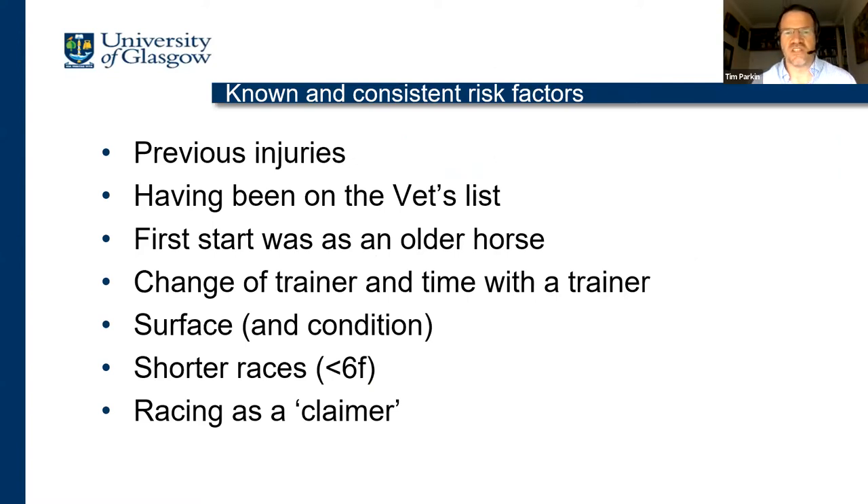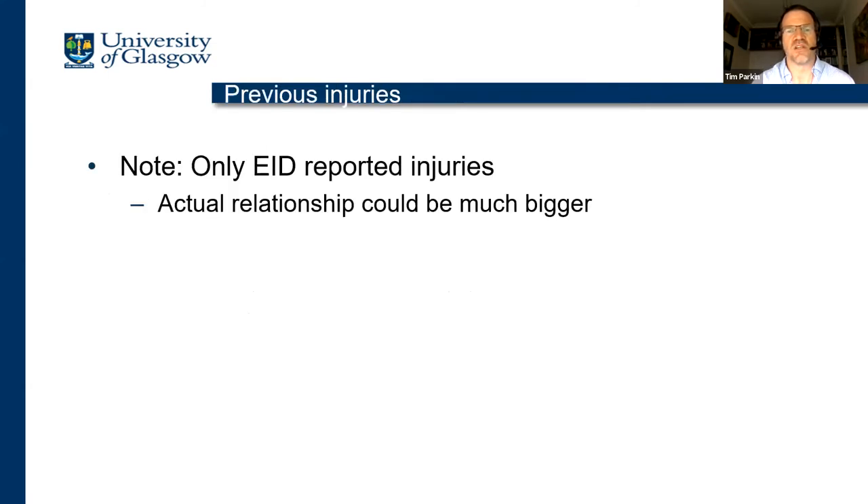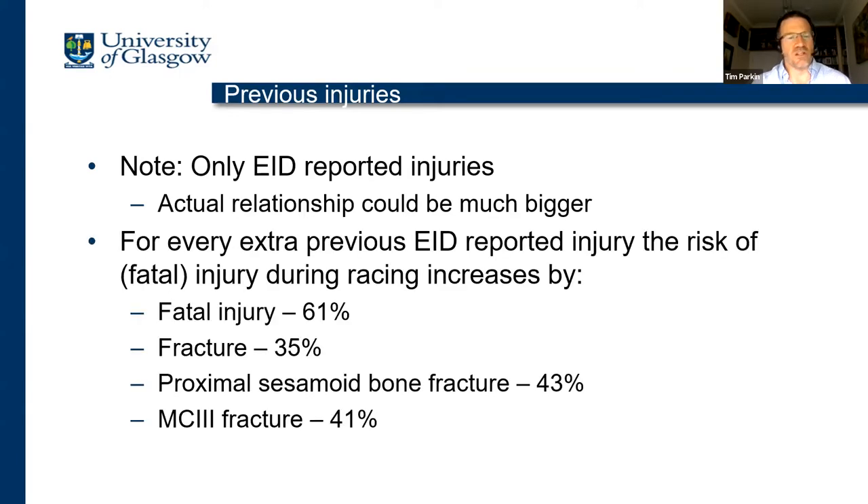I'm going to briefly go through some of the known and consistent risk factors we've identified across lots of our different models. Let's talk about previous injuries. When we're talking about previous injuries, these are only EID-reported injuries — any injury that doesn't occur in a race is not included in these data. So the actual relationship between previous injury and subsequent fatal injury could be much bigger. For every additional previous EID-reported injury, the risk of fatal injury during a race increases by about 61% for any fatal injury, about 35% if specific to fracture, or around 40% for different types of fracture.